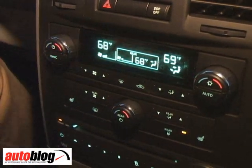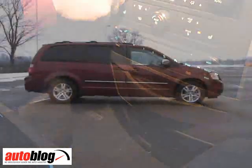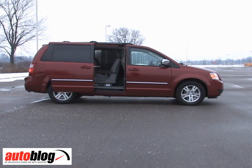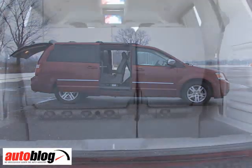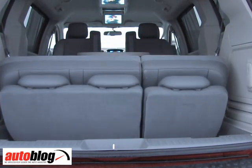There are heated seats in the first and second row, and there are all these great little convenience features for people who have kids and are on the go. Both sliding side doors are powered, just like in the last generation model. You can also get the power liftgate in the back, and the third row powers flat.